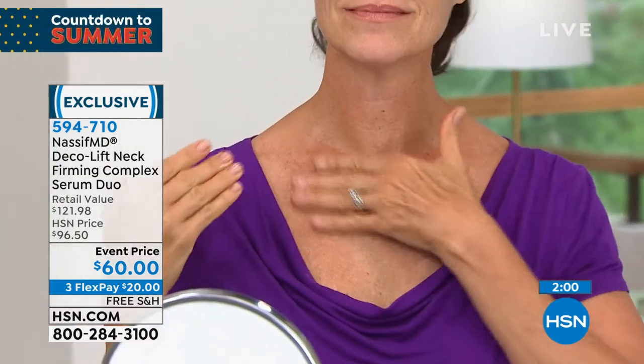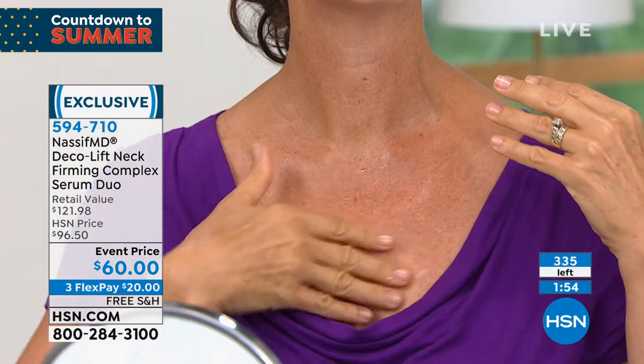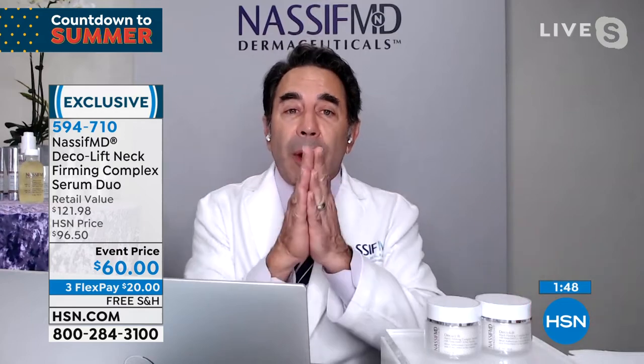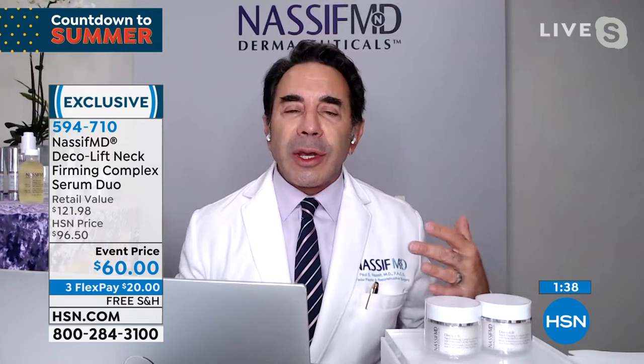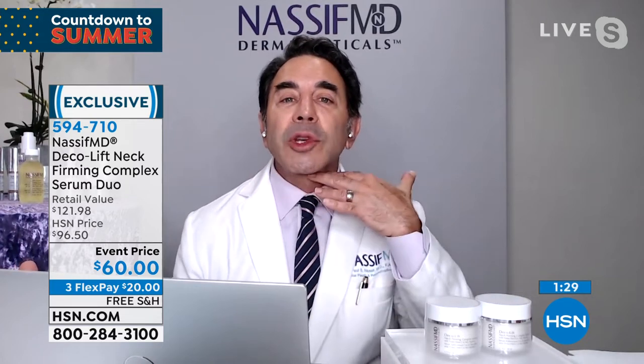We don't have auto ship on this, so you could buy a couple sets and it could last you a year. The neck is an area where everyone asks what can you do — there's not many things that can really treat the neck well. You have to be very careful because neck skin is very thin and the décolleté has been damaged. I want to take the best key ingredients and deliver them for you to use twice a day. Everyone is online — tech neck means you're bending your neck, looking down, which creates more wrinkles.